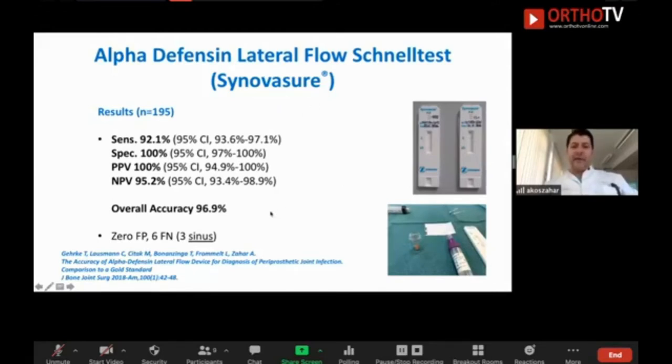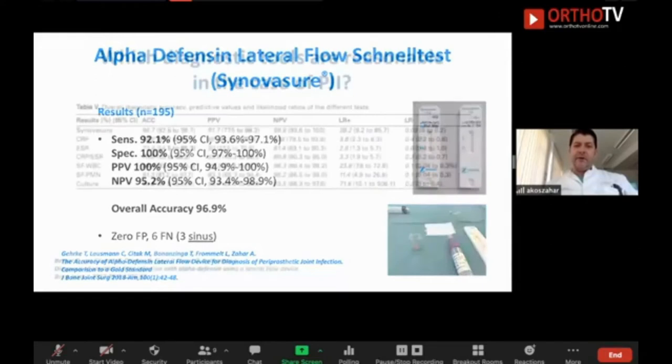That is why it is not a good idea to perform the Synovasure test in a draining sinus: if you have a draining sinus, the synovial fluid runs out of the joint and you have no accumulation of alpha-defensin. And to be honest, if you have a sinus, you do not need a fancy test like Synovasure, because a draining sinus is a prosthetic joint infection in 100% of cases.